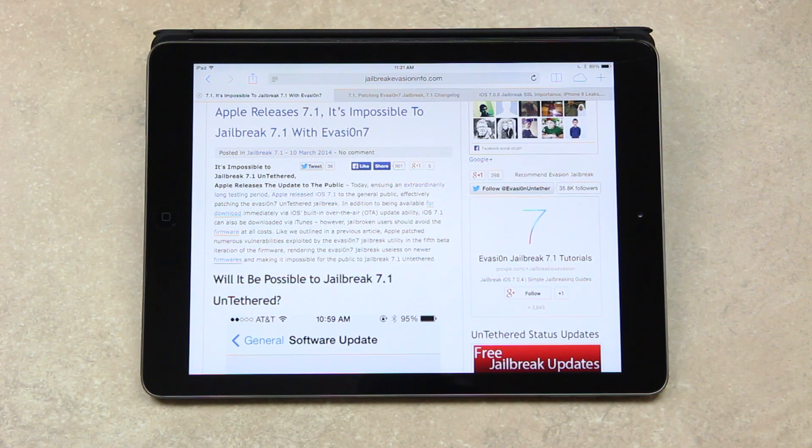In addition to being available for download immediately via iOS's built-in OTA update ability, iOS 7.1 can also be downloaded via iTunes. However, and I cannot stress this enough, jailbroken users should avoid the firmware at all costs.